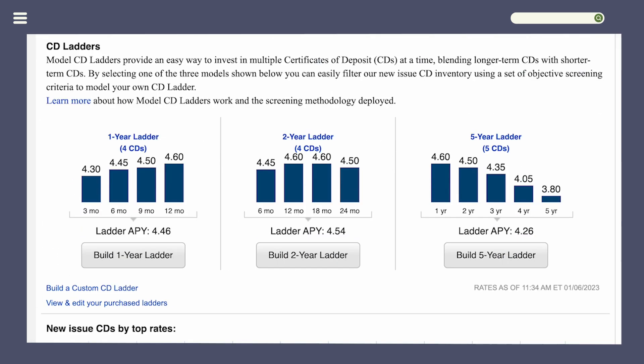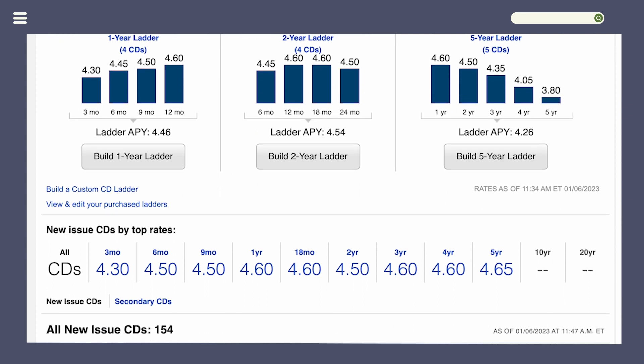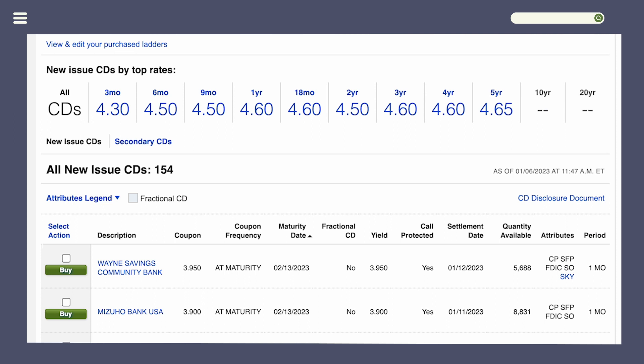Back to our brokered CDs in Fidelity — you have two options. You can build a CD ladder: a one-year, two-year, or five-year ladder, which lets you spread your CD investments across different terms. Or if you have a specific purpose or timeline, you can choose a specific term such as six months or one year.